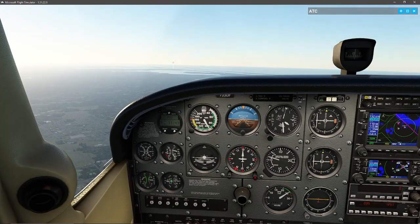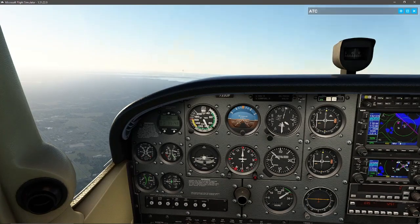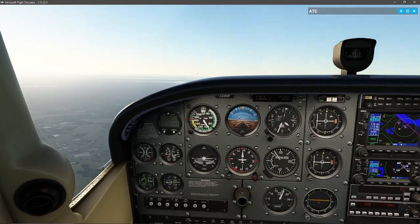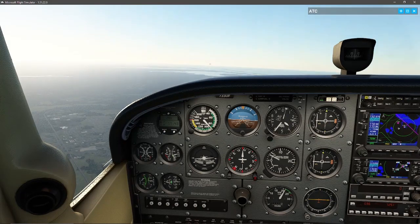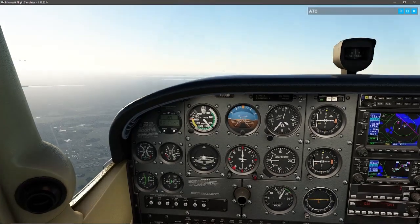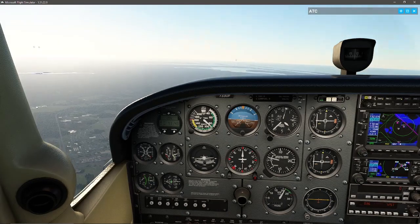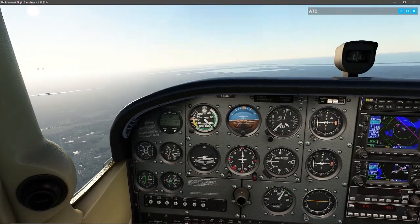Now we would be doing the cruise phase of my checklist. Cruise RPMs set to 2,200 RPMs. Trim adjust, mixture lean, and landing lights are off.